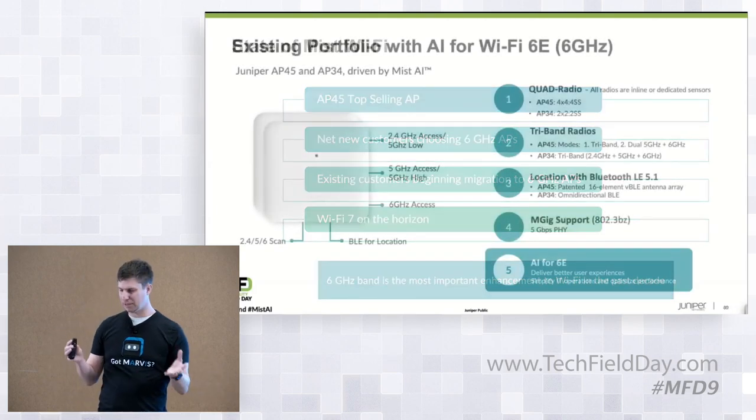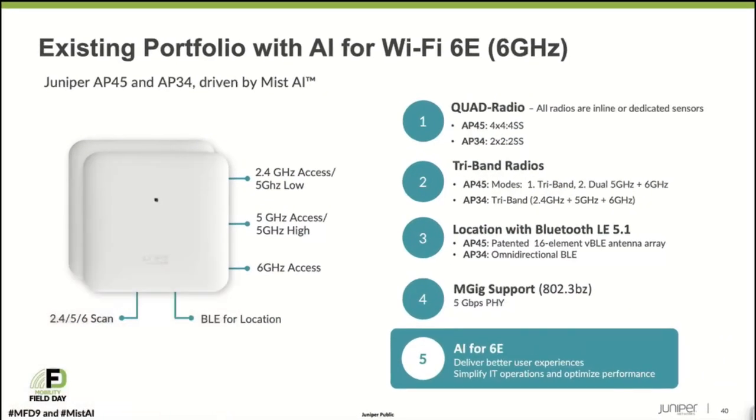Today we have two 6GHz AP models: the AP45 and AP34. The AP45 is our flagship — it's a 5GB, 4x4 AP. It has our virtual BLE array and even an accelerometer, which we found helpful for location. Knowing the orientation of the AP — is it facing down, on a wall, or facing up — actually helps our location engine with more accurate location and our auto placement.